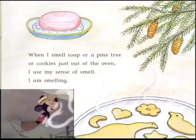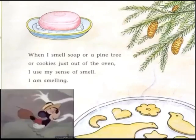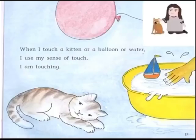I am smelling. When I drink my milk and eat my food, I use my sense of taste. I am tasting. When I touch a kitten, or a balloon, or water, I use my sense of touch. I am touching.